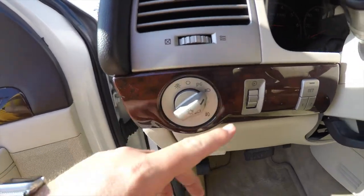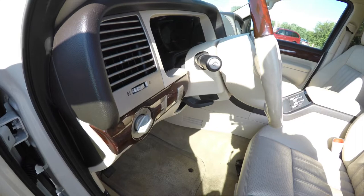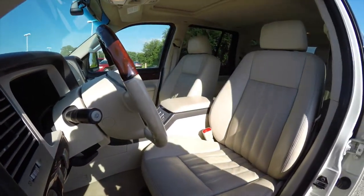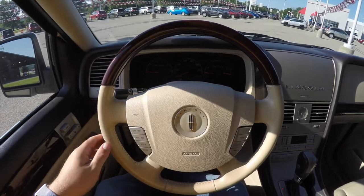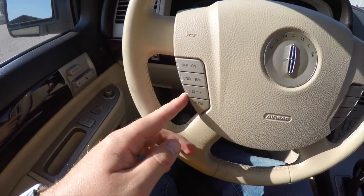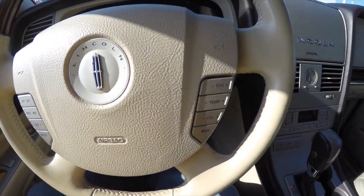There's a switch for your automatic headlamps and fog lamps, panel dim, two-driver memory, leather-wrap tilt and telescoping steering wheel. You do have your audio controls and cruise control, as well as climate control on the steering wheel.